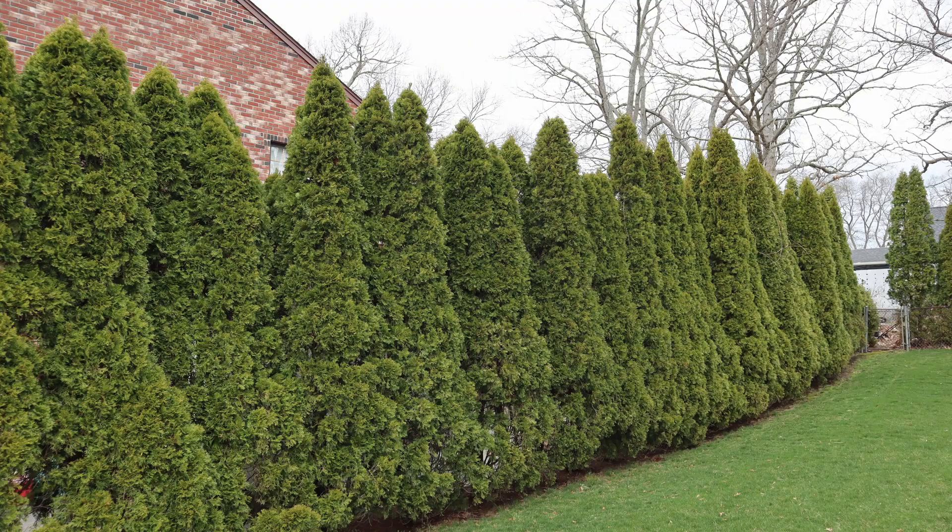What happens is in the springtime, these birds will come out and they will start nesting in trees or shrubs around your house. My yard is surrounded by arborvitaes on a couple of different sides, and that is the perfect nesting ground for these birds. The problem starts when the baby birds are born and the mother bird decides to clean out the nest of the baby's poop.